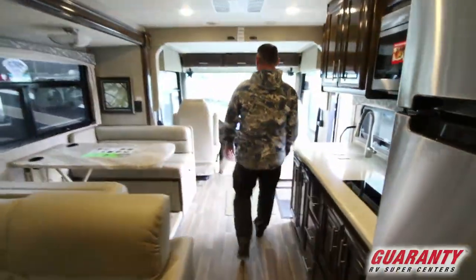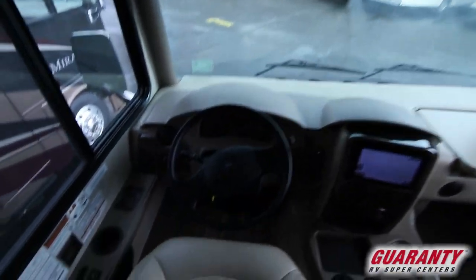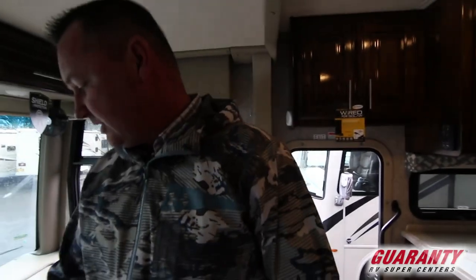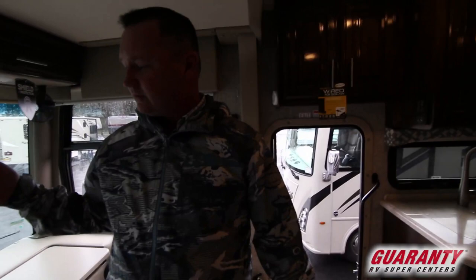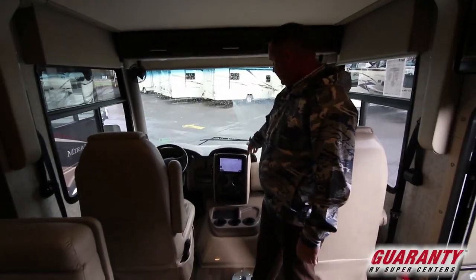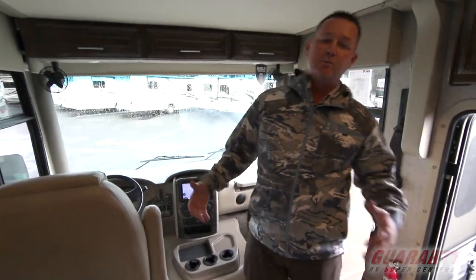Up here in the front, you are on an F53 chassis with a 320-horsepower motor and a six-speed transmission. They do some up-fits to the chassis — otherwise this video would be 15 minutes long. But you have navigation, Bluetooth, stereo, and all the controls right here in your area. There's a workstation in the front, backup camera on that huge screen, side cameras on that big screen, and automatic leveling. Very well appointed coach.